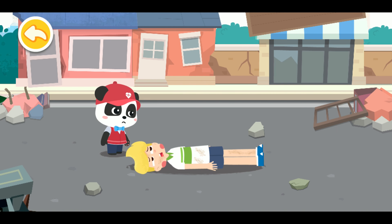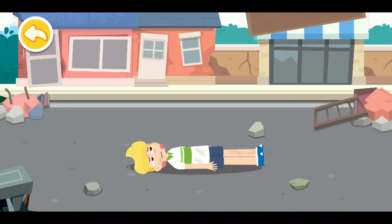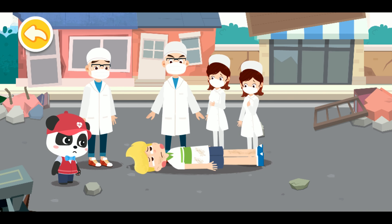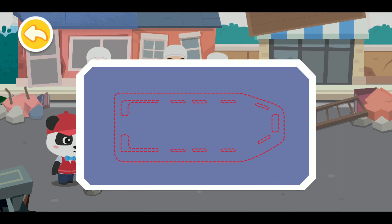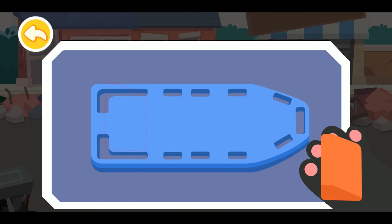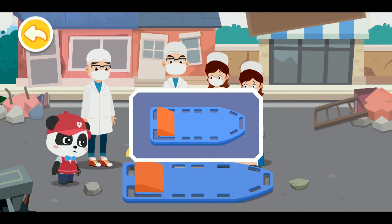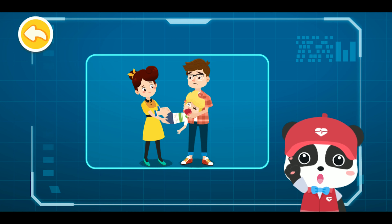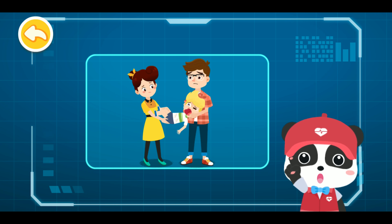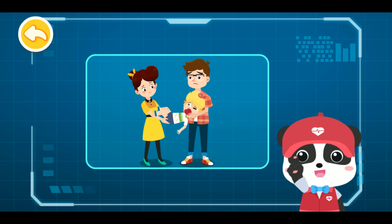When the earthquake struck, I fell down the stairs and can't move now. Don't move — I'll get medical help. We are professional doctors; you can leave the injured to us. For someone with spinal injuries, improper movement or handling can be very dangerous and may exacerbate the spinal injury. You must ask professional medical staff for help.